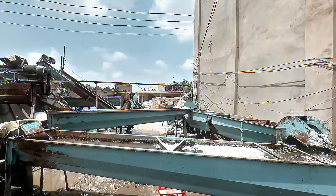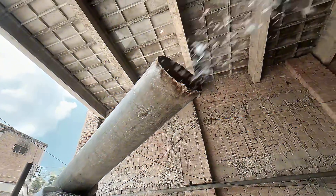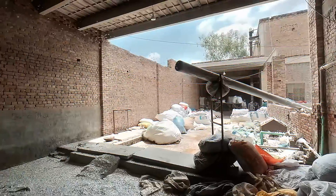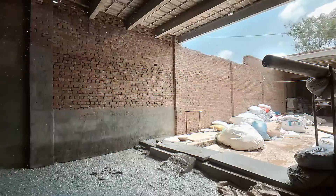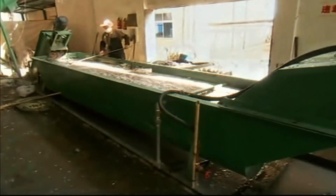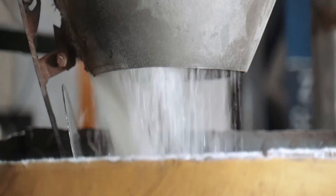Once the bottles are clean and fresh, they get shredded into tiny plastic flakes using a high-powered machine — it's like a high-tech blender for plastic. These little flakes are much easier to melt down and turn into new products. They go through one final check to make sure no unwanted materials snuck in, and any leftover caps or labels get filtered out, leaving behind pure PET flakes ready for their next adventure.